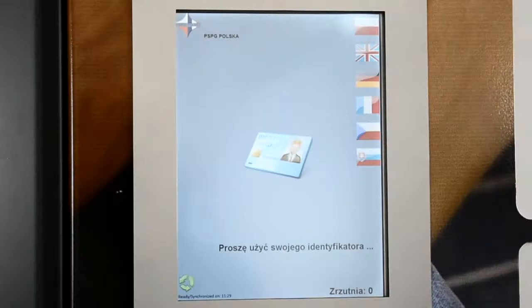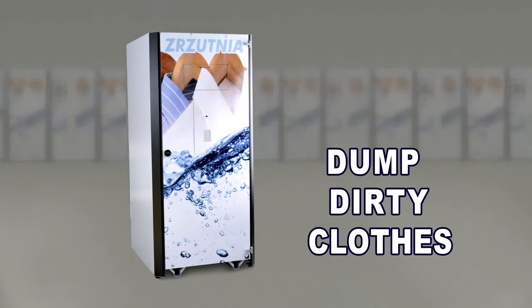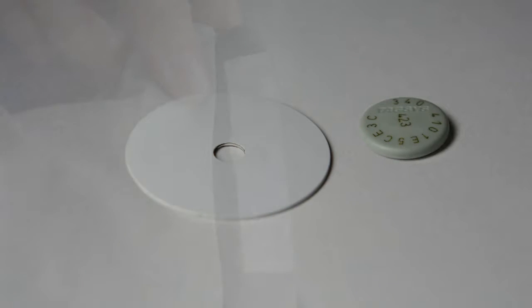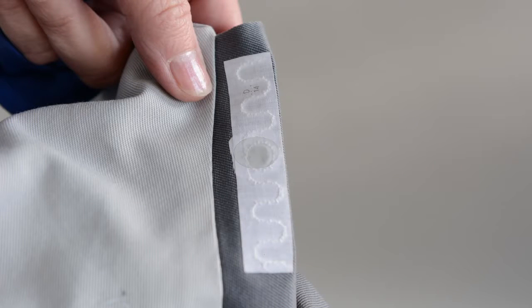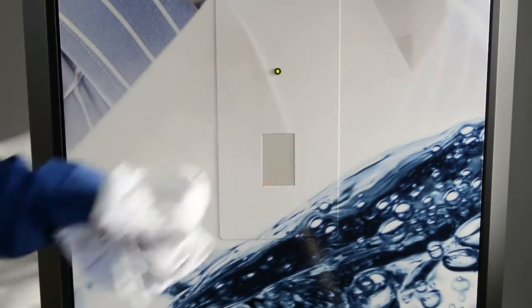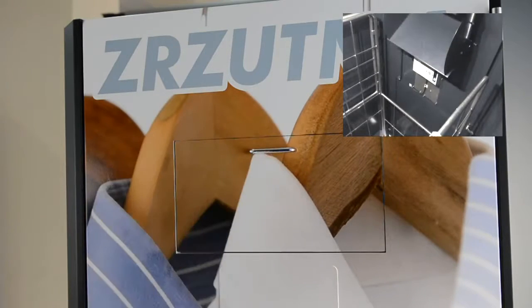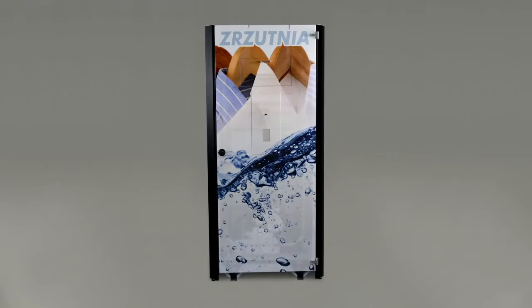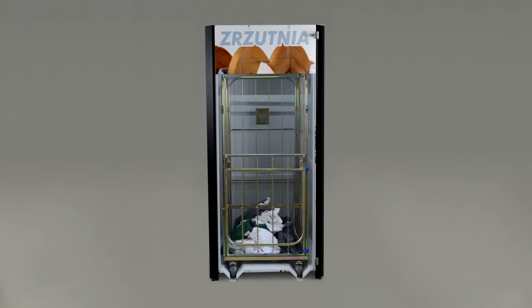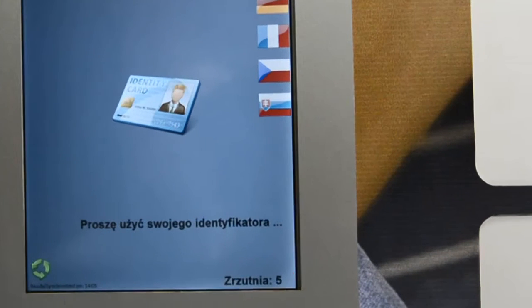The machine is then ready for the next user. Dumping dirty clothes to the chute is even simpler than issuing clean clothes. To dump dirty clothes, it is enough to apply the dirty clothes with a sewn tag to the tag reader placed on the chute door. Manually open the hatch, throw the dirty clothes in, and close the lid. The clothing falls into the chute into a special basket.